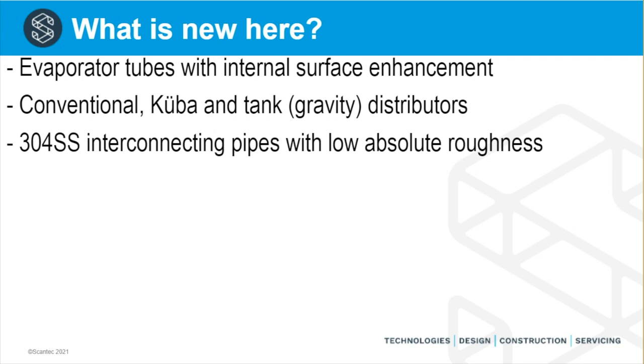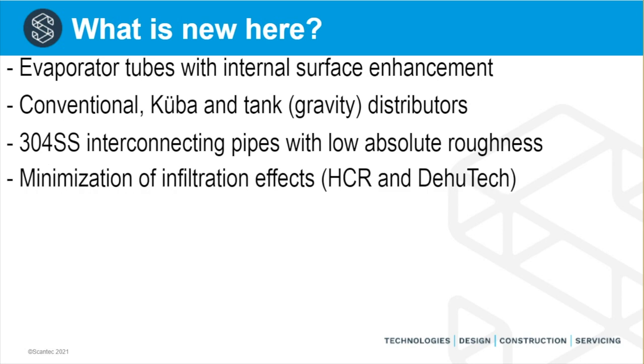Interconnecting pipelines within the plant now customarily use 304 stainless steel tubes. These have an absolute roughness somewhere between 20 and 40 times lower than carbon steel tubes, giving rise to significantly lower pressure drop — probably a two to four percent improvement in energy efficiency. The energy efficiency improvement in these plants is not one big thing; it is a matter of combining many small improvements into a big achievement overall.